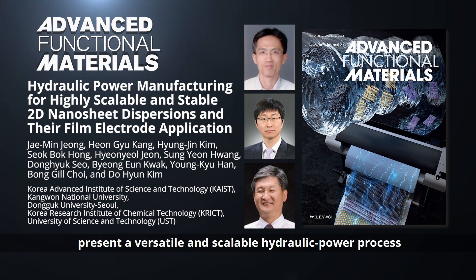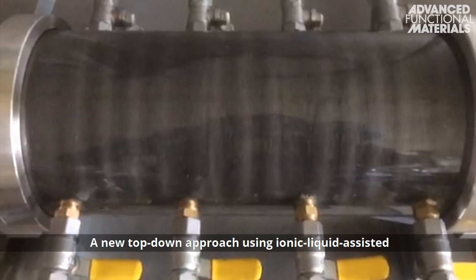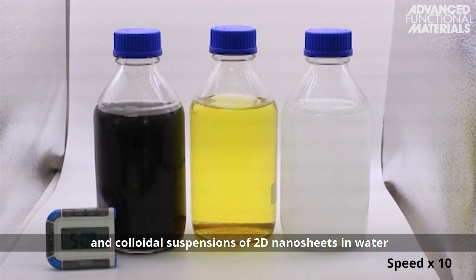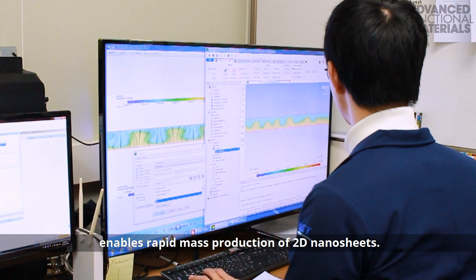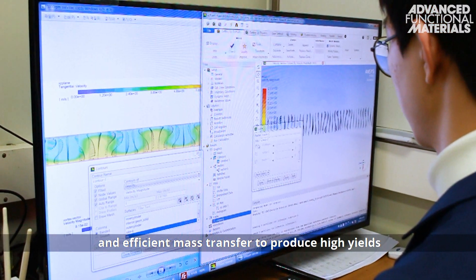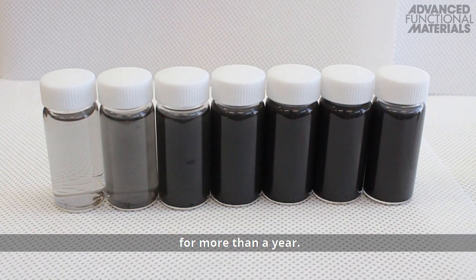present a versatile and scalable hydraulic power process for large-scale 2D nanosheet production. A new top-down approach using ionic liquid-assisted Taylor-Couette flow and colloidal suspensions of 2D nanosheets in water enables rapid mass production. The flow process exhibits uniform shear rates and efficient mass transfer to produce high yields with high concentrations that can remain stable for more than a year.